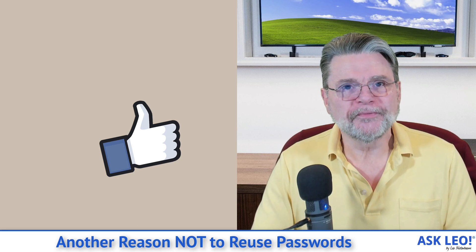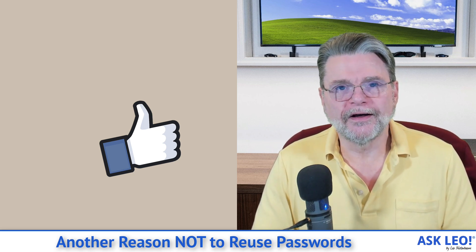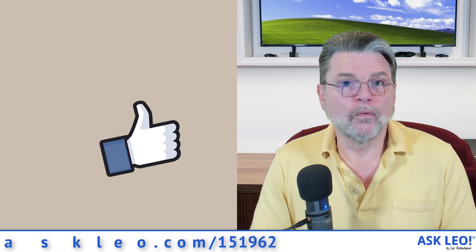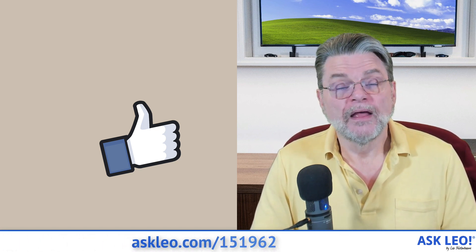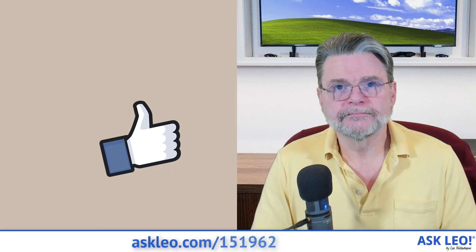Hope that helps. For comments, updates, and links related to this topic and more, visit askleo.com/151962. I'm Leo Notenboom and this is askleo.com. Thanks for watching.